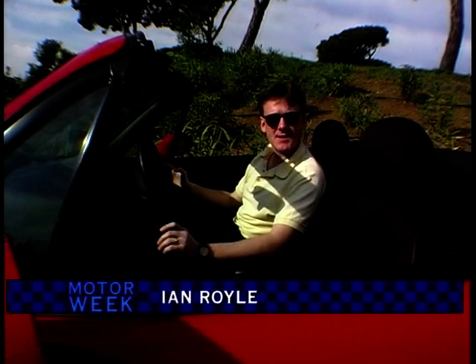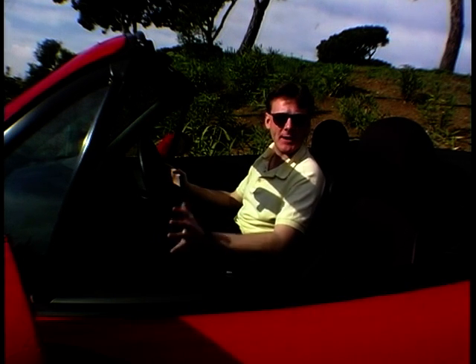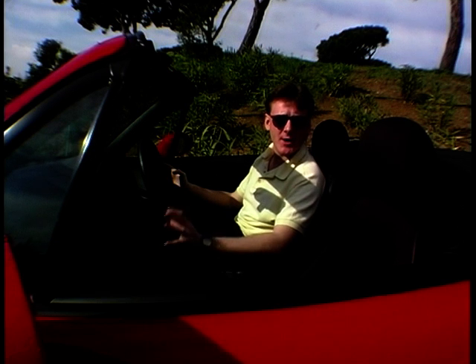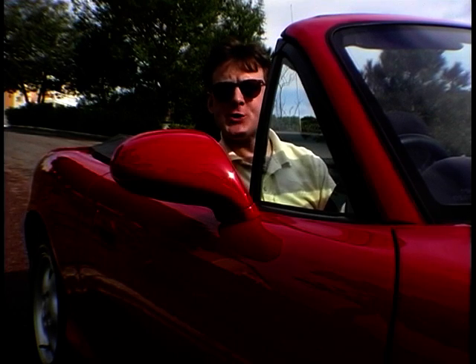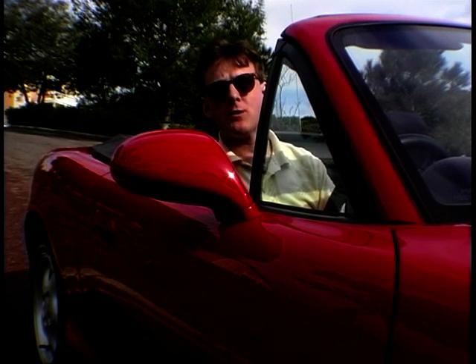Nearly ten years ago, Mazda took a very brave step — introducing a two-seater open-top roadster for the mass market. So the MX-5 was born, becoming the catalyst for the rebirth of the roadster market. It took the competition a long time to catch up: Rover brought us the MGF, BMW the Z3, and Mercedes the SLK — although the BMW and Mercedes are not quite in the same league. After 420,000 sales worldwide, the MX-5 has been given a fresh new look.